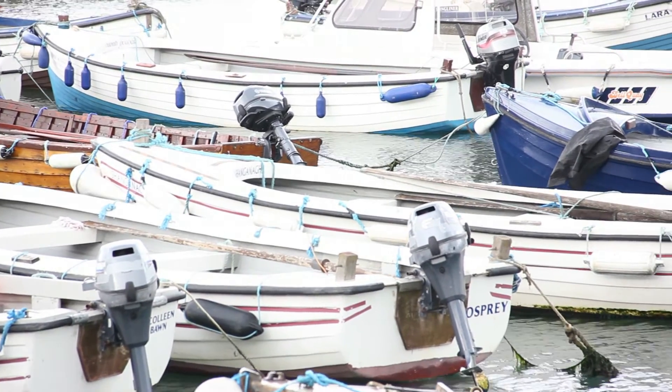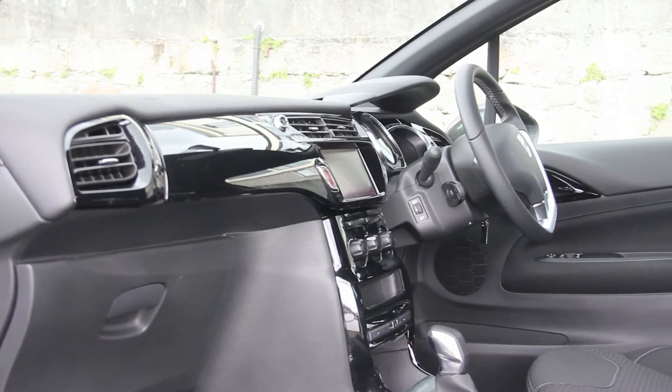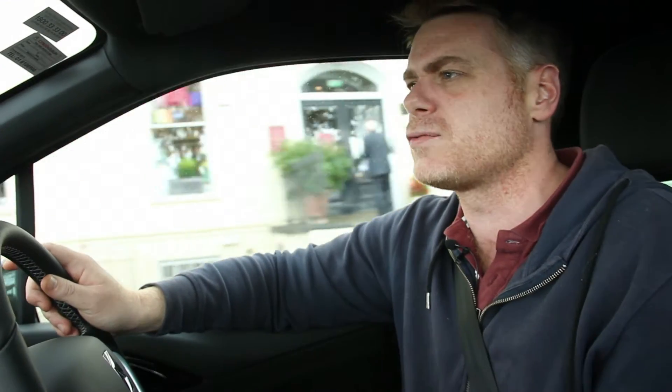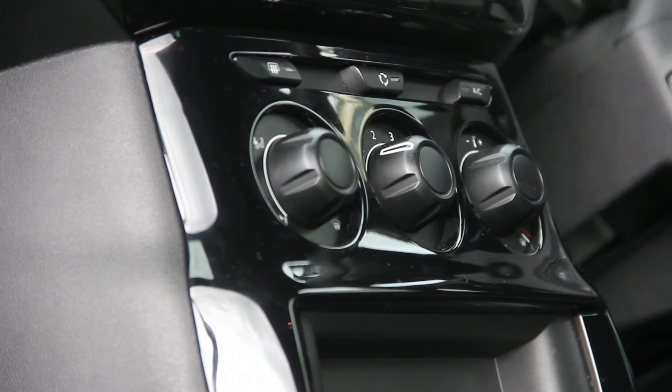It doesn't feel as claustrophobic as the DS5 — I found that to be very claustrophobic. Everything was wrapped around, it kind of reminded me a bit of the Nissan Duke in its claustrophobia. And then the DS4, which was a little bit more airy, it just wasn't really at the races at all. This one here has got a lovely interior.